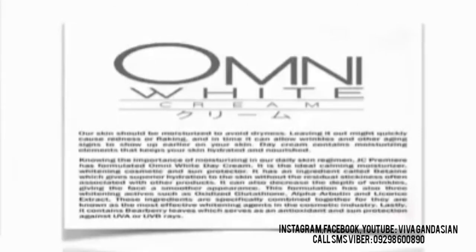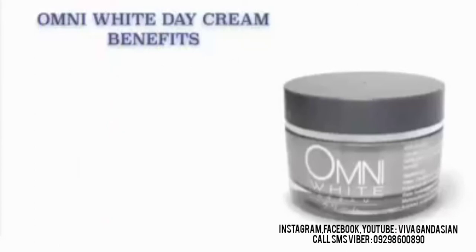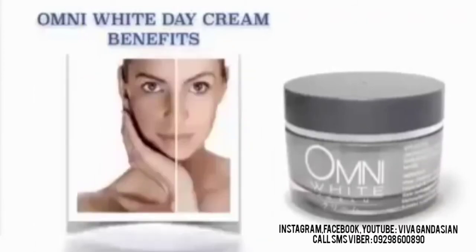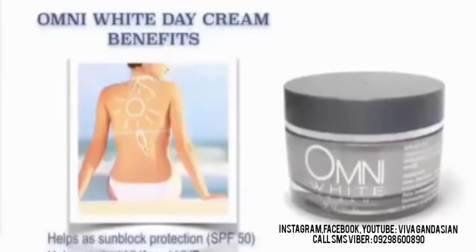It can also decrease the depth of wrinkles giving the face a smoother appearance. This formulation has three whitening actives: oxidized glutathione, alpha-arbutin, and licorice extract — specifically combined as the most effective whitening agents in the cosmetic industry. It also contains bare berry leaves which serve as an antioxidant and sun protection against UVA and UVB rays. Our JC Premier Omni White Day Cream benefits: It helps whiten and brighten the skin. It also helps moisturize the skin. It also helps decrease the depth of wrinkles. It also helps prevent sun-induced pigmentation marks and age spots. It is also rich in antioxidant. It also helps as sunblock protection against UVA and UVB.